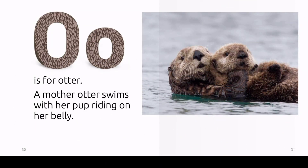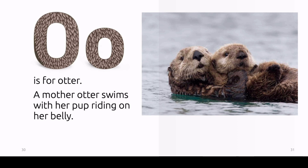O is for otter. A mother otter swims with her pup riding on her belly.